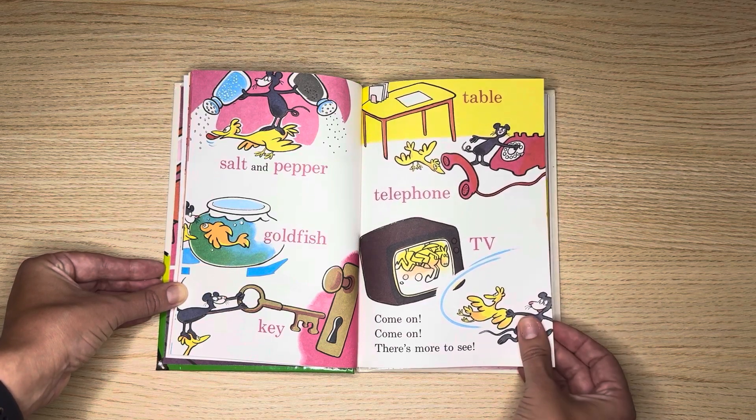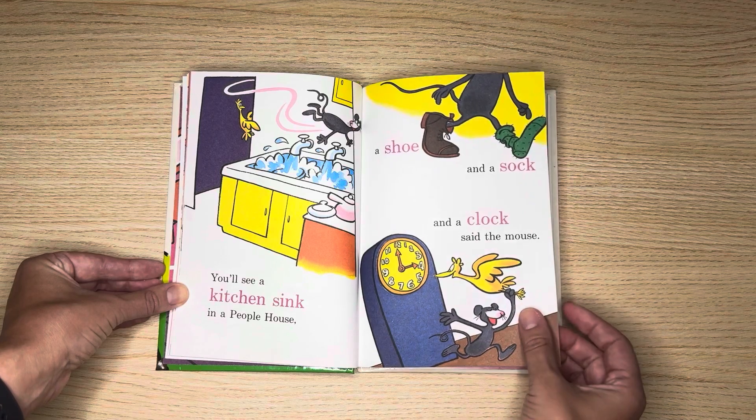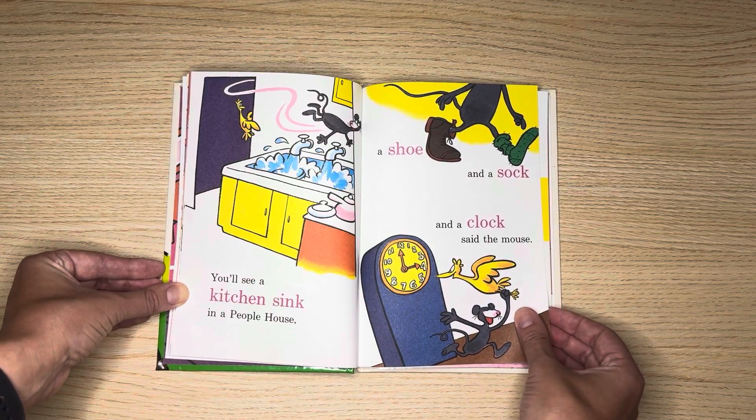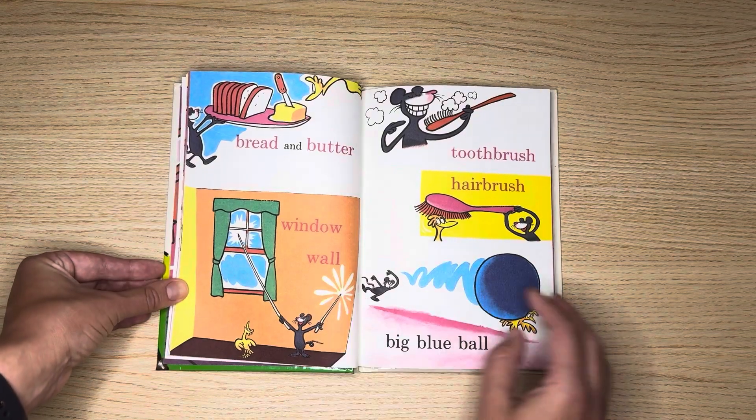Come on, come on, there is more to see. You'll see a kitchen sink in a people's house. A shoe and a sock and a clock, said the mouse.